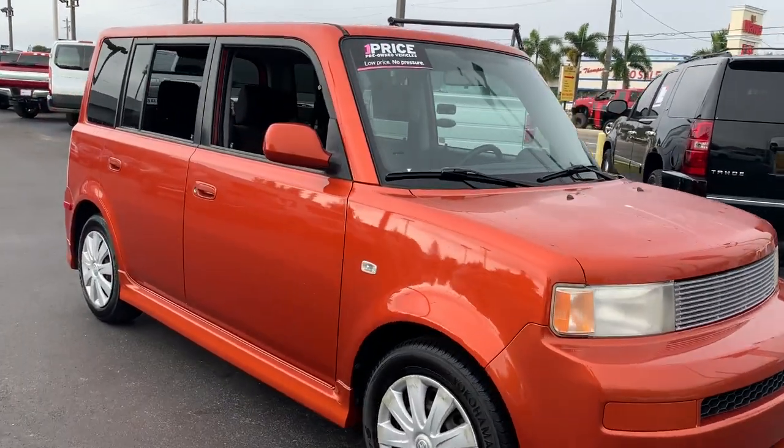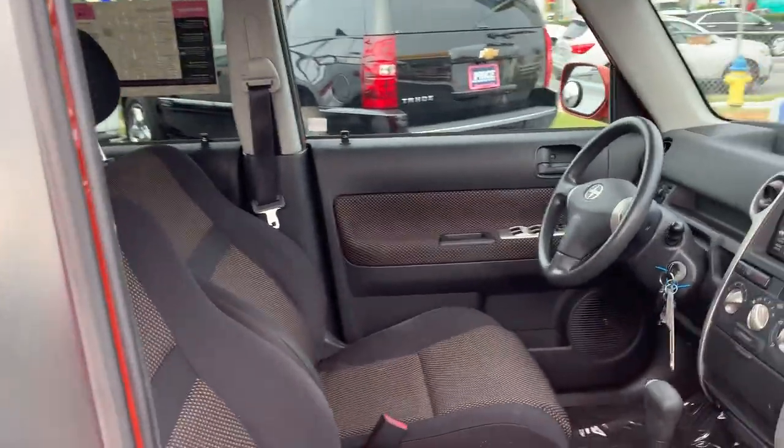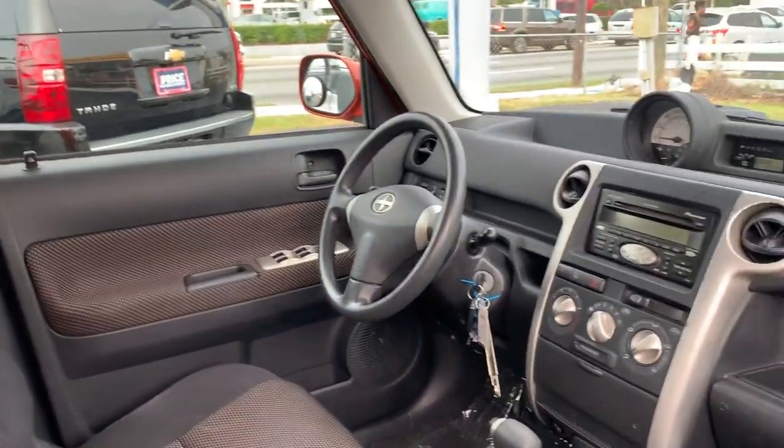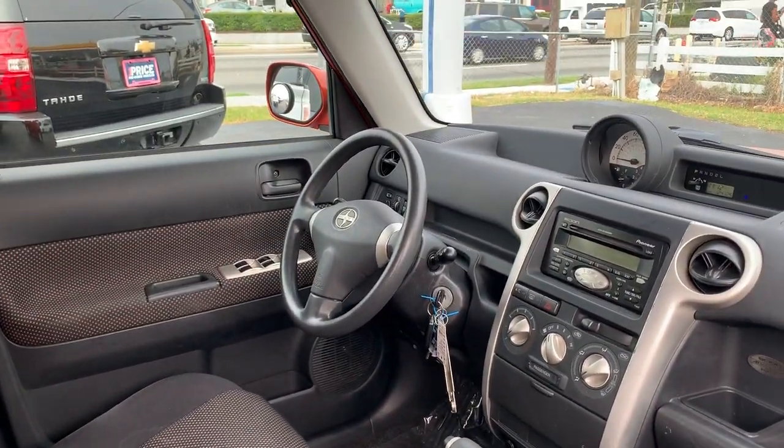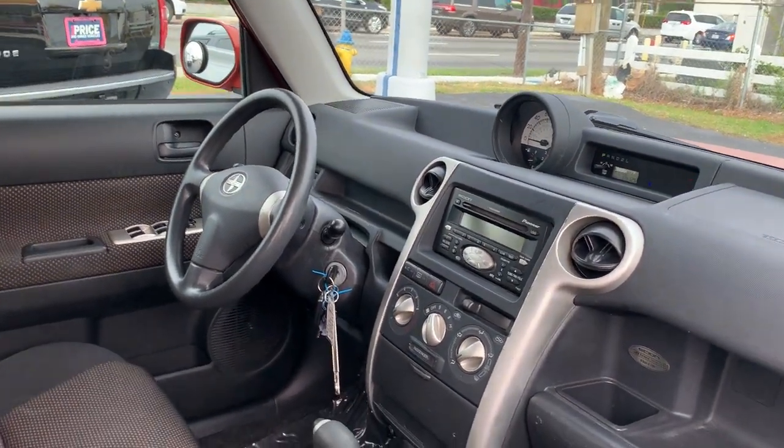This is a 2004 Scion XB, orange or black cloth interior, power windows, power locks, automatic transmission, CD player, air conditioning.